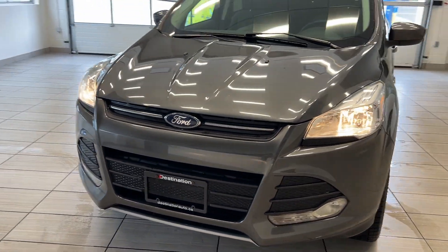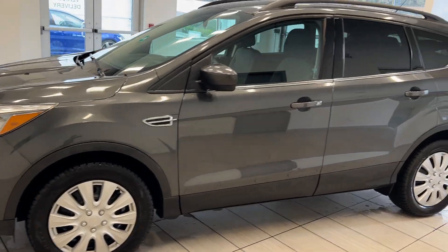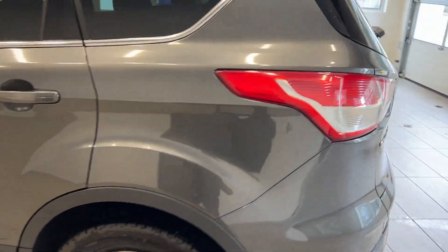Welcome back to another video here at Test Transit Destination Honda. Today we are looking at our 2016 Ford Escape SE. We'll take a look all around this vehicle.